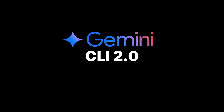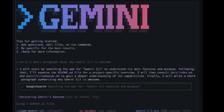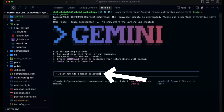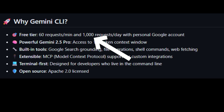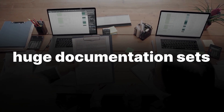Gemini CLI 2.0 has transformed from a niche tool into a serious productivity engine for developers. It introduces plan and implementation modes that break tasks into stepwise markdown plans and guide execution, either interactively or in batches. Native VS Code integration now provides in-editor previews, context-aware workflows, and palette commands, while the free tier allows up to 1,000 daily requests with a massive 1 million token context window — enough to handle entire monorepos or huge documentation sets.